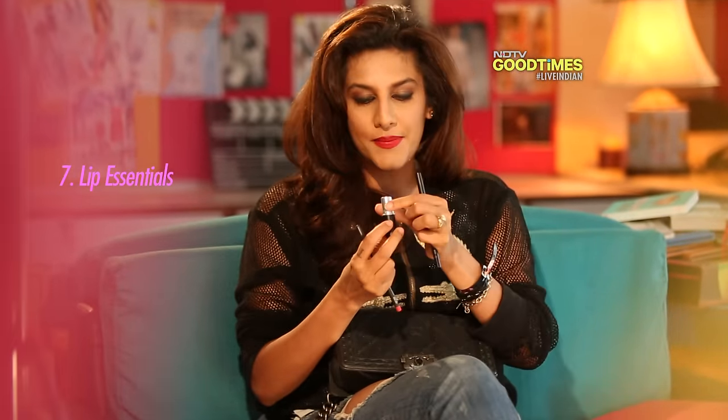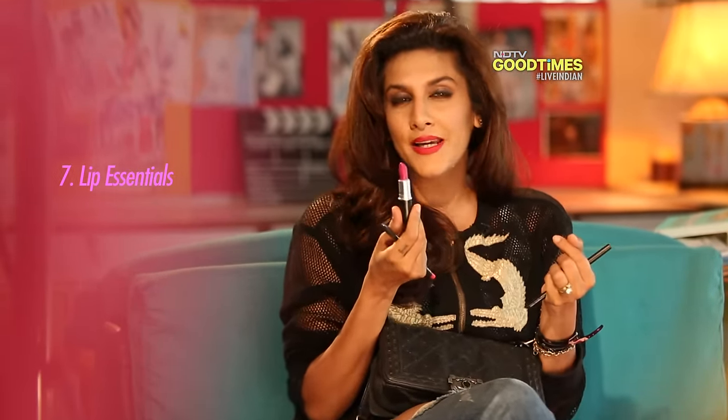I also have a lip pencil and a lipstick — this summer I'm really big on pink. And lastly, a tiny miniature perfume bottle. I hope you enjoyed seeing all the various contents of my bag. In case you have any fashion or beauty related query you'd like us to answer, log on to ndtvgoodtimes.com. See you again very soon.